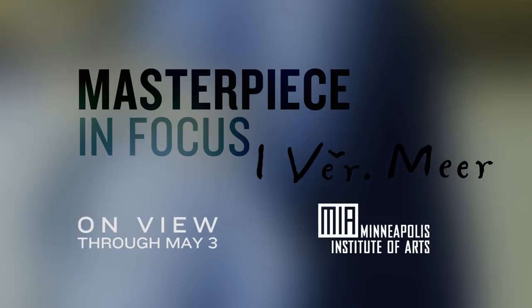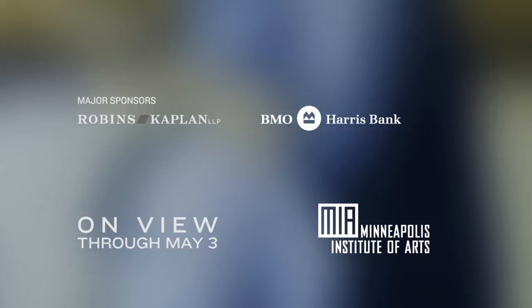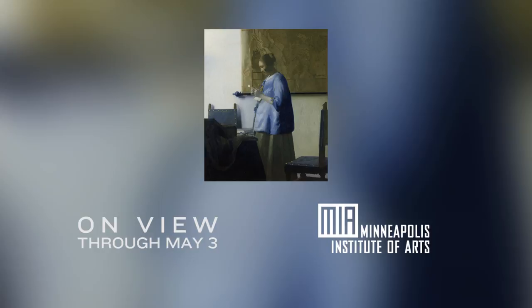In honor of our hundredth birthday, we are unveiling lots of surprises. Part of the surprise is that we're unveiling three mystery masterpieces throughout the year, and we kicked all of this off with 'Woman in Blue Reading a Letter' by Johannes Vermeer, on loan from the Rijksmuseum in Amsterdam.